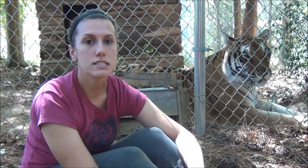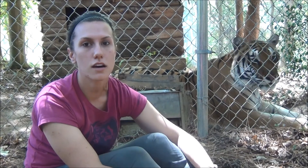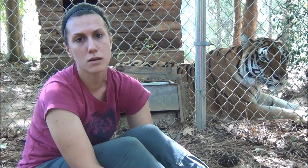Hi, I'm LA. I'm one of the keepers at Carolina Tiger Rescue. You are about to see one of my training sessions for operant conditioning with one of our tigers, Roscoe. We do operant conditioning here and it serves three main purposes.